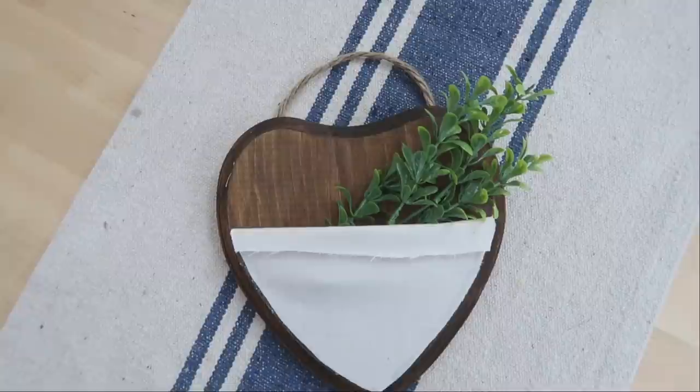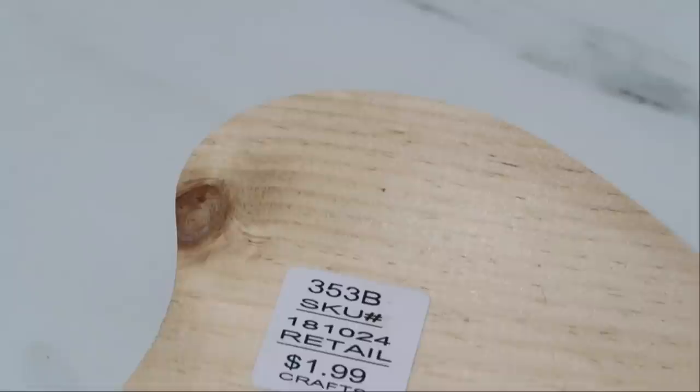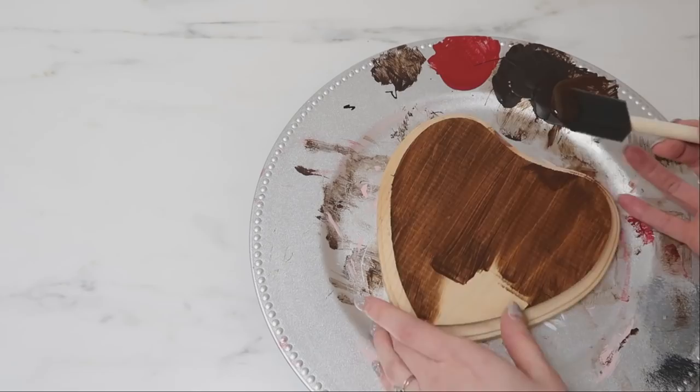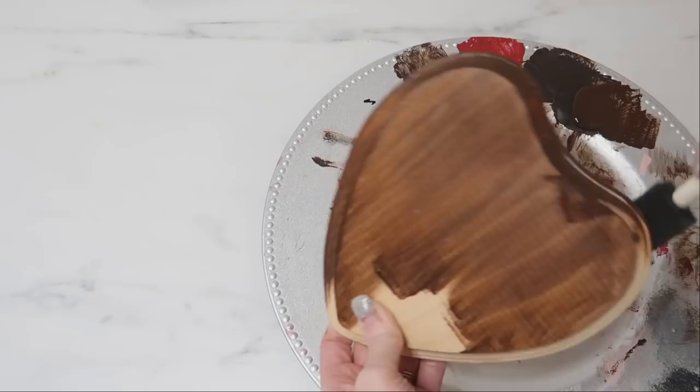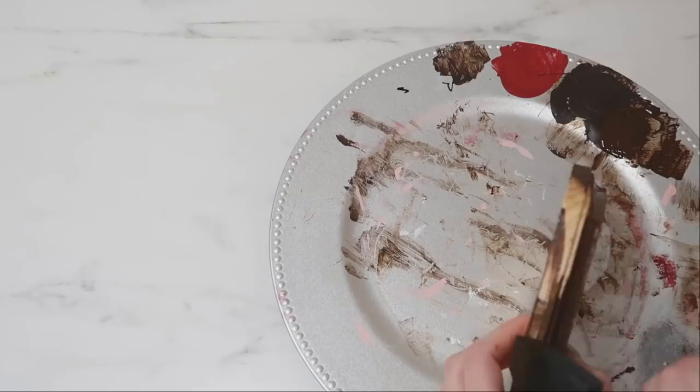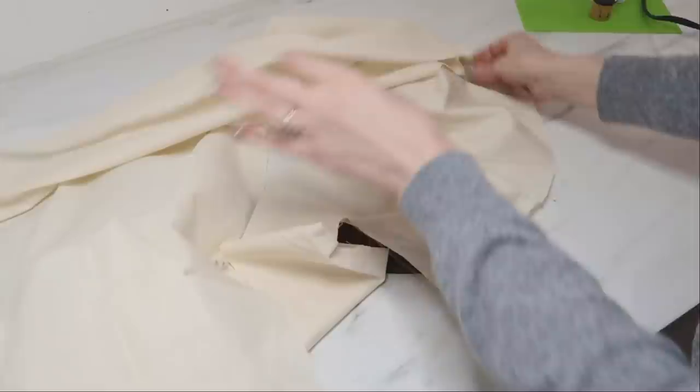Next up we're going to create this really simple and easy heart wall pocket using a heart plaque from Hobby Lobby — it was only $1.99. To get that neutral farmhouse look I'm starting with some traditional burnt umber acrylic paint, which I also found at Hobby Lobby by the brand Americana. It will give your wood pieces a really pretty wood-stained look without having to wait for a wood stain to dry. I just went around the entire heart and let the paint dry.